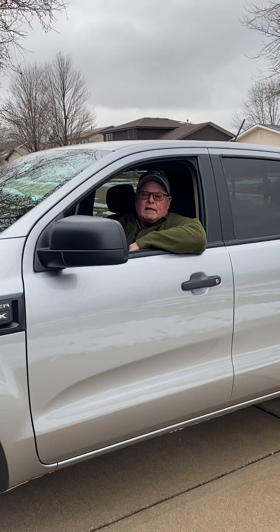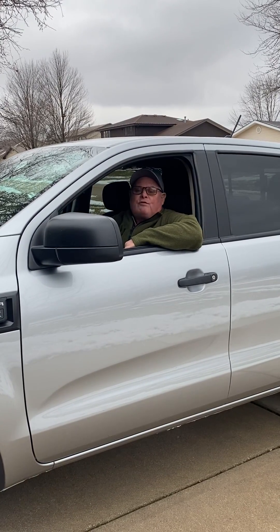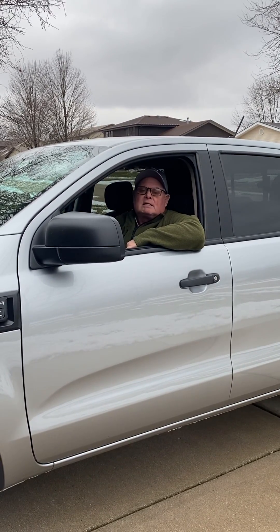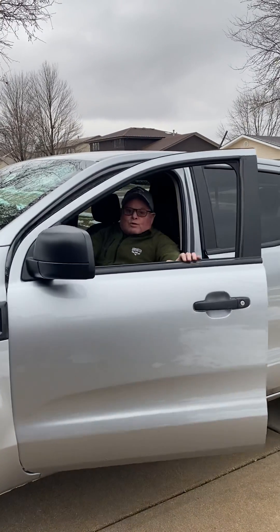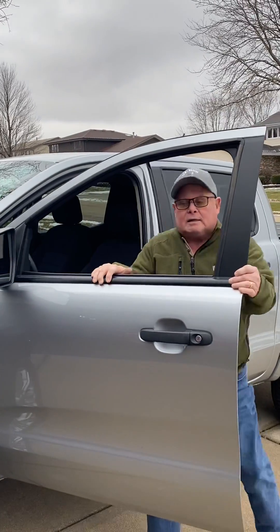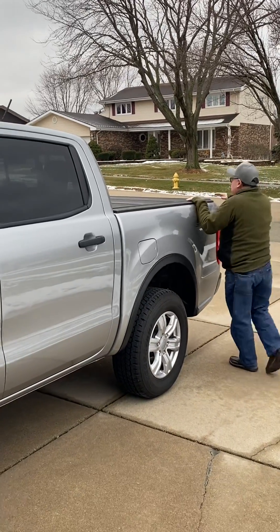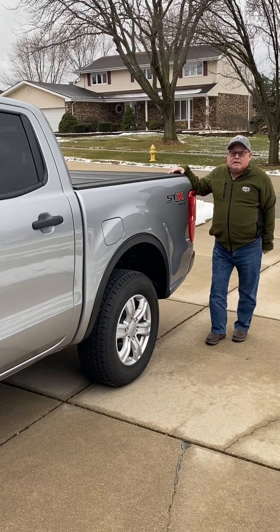This is a couple's trailer with a front kitchen, a rear queen-size bed, a full bath, and a lot of living space in the center because it has a nice-size slide-out. The Ford Ranger is a really nice-size truck — you can get the perspective as I walk around it. It does not feel like a smaller truck.